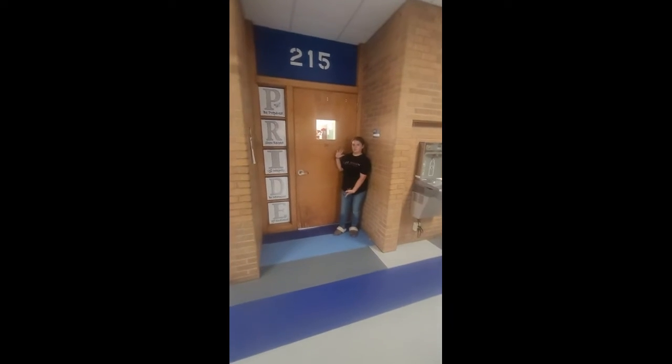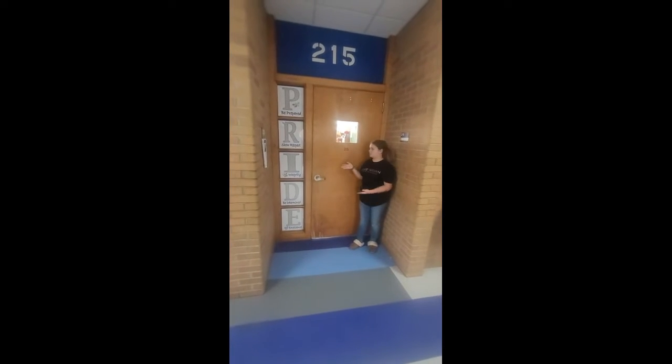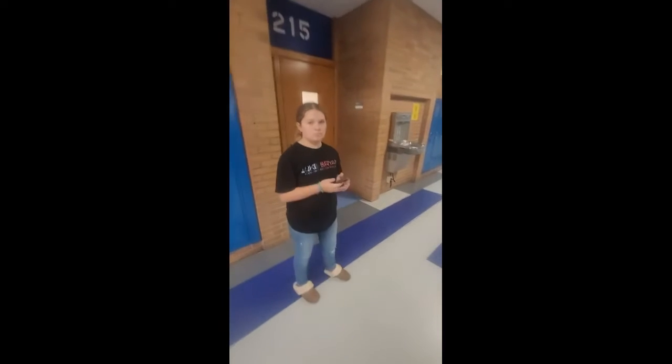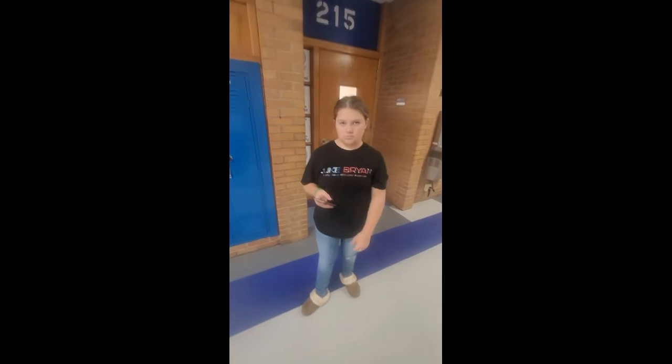Here we are at Miss Morrison's class and we need to get to Miss Olsen's class — so we're talking corner to corner. We can go down this direction or we can go around and go this direction. Let's go the direction that most people don't normally go because this will be a new doorway that's open.